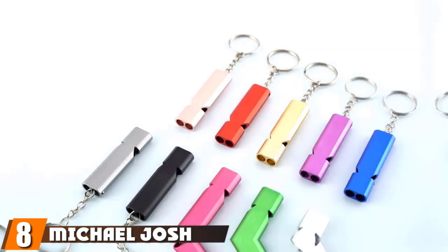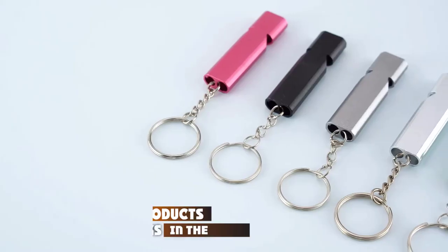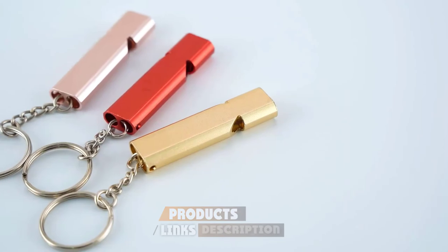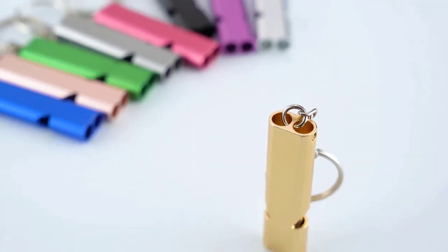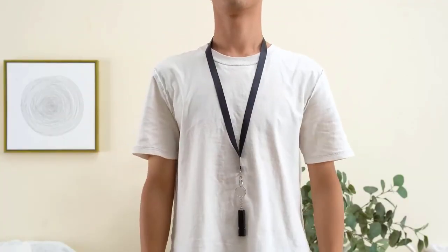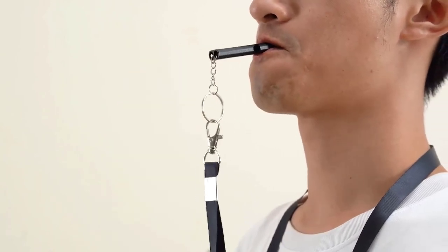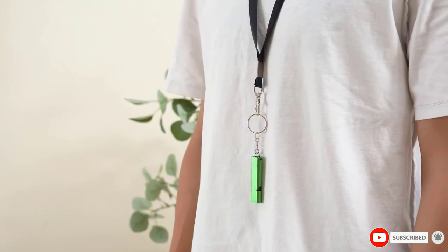The number 8 position is held by the Michael Josh Survival Whistle. This kit comes as a set of two whistles that are quite easy to attach to a belt, bag, or outer clothing. The sound from the whistle is not as loud as described, though the advantage of having two means if one doesn't work, you can use the other. The housing is made of plastic, which may be a disadvantage for those who prefer aluminum material. However, this whistle has a much louder sound than similar options at the same price, with alerts produced up to 150 decibels.